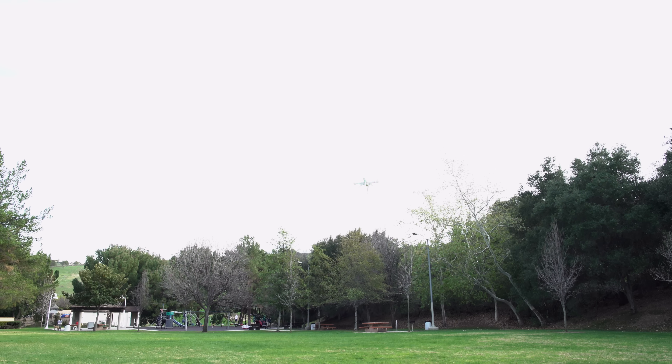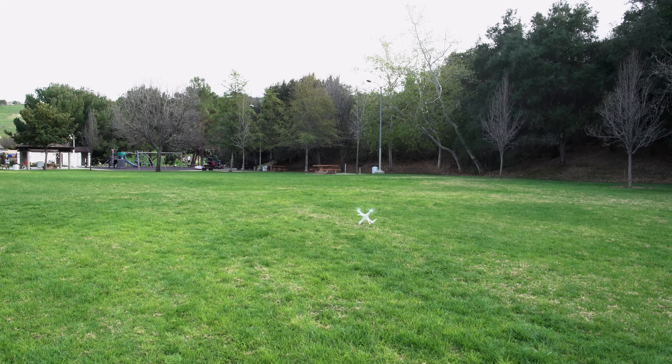Here you guys can see them flying the drone around the park. They really had a great time, and it does prove that even a 12-year-old child can pick up this thing and start flying. The control unit, although it's not the absolute best controller in the world — because obviously the drone's about $149 — it still works perfectly well.